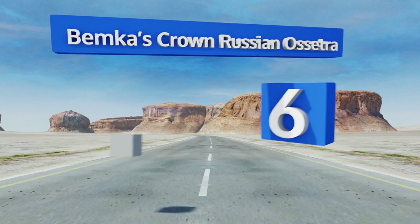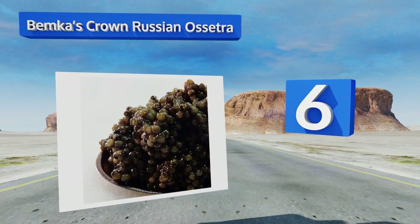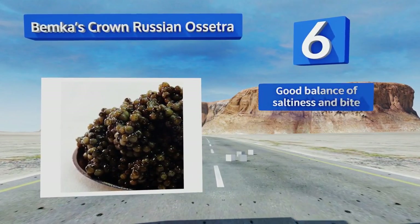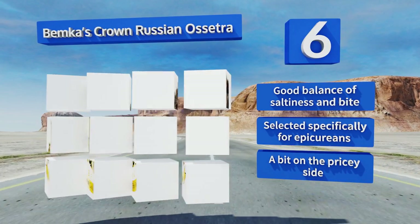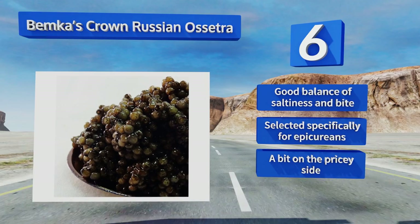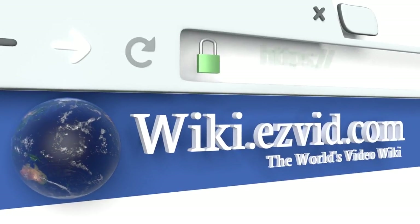Coming in at number six on our list, Bemka's Crown Russian sturgeon comes packaged well to ensure its freshness, with a consistent taste and texture similar to that of cherished wild Caspian sturgeon. Its rich and full coloring is also a testament to its quality. It offers a good balance of saltiness and bite and was selected specifically for epicureans; however, it is a bit on the pricey side.